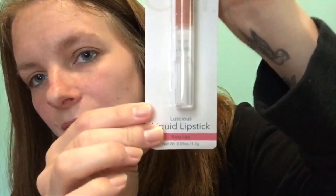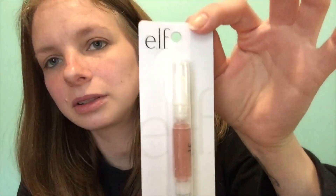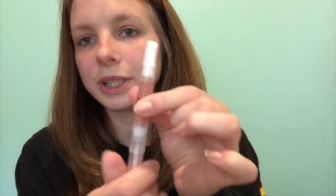The first thing I got is this liquid lipstick in the color Baby Lips, and it was a dollar. All three of these were a dollar, so I paid $3.18 total, plus tax - so about six something dollars for all three.